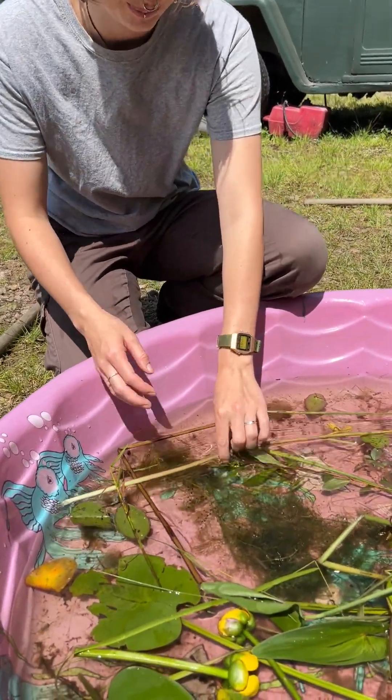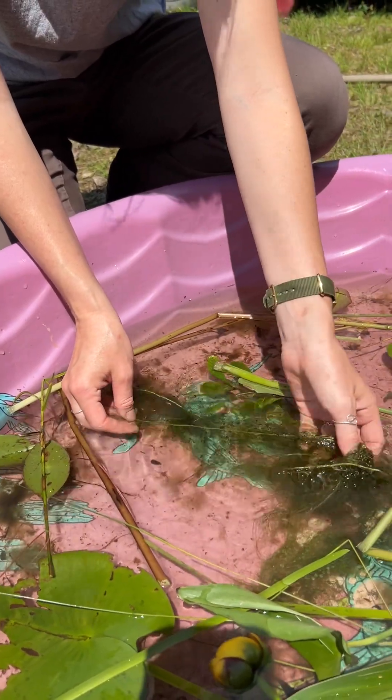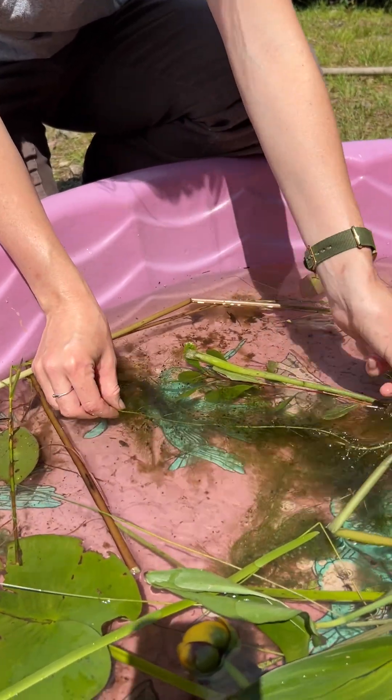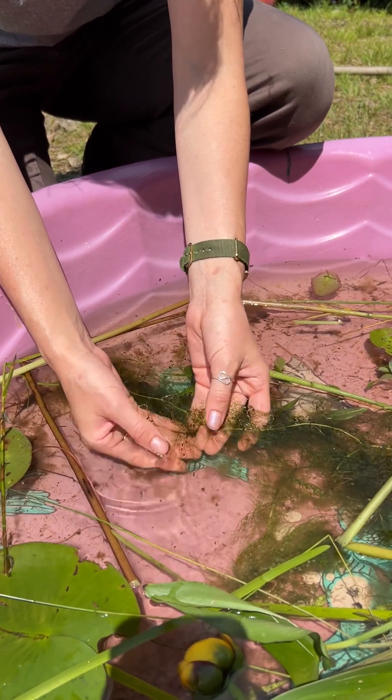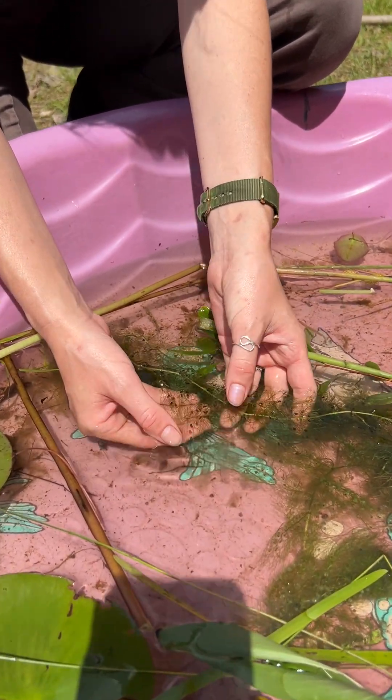First of all, this is bladderwort right here. It's carnivorous, and if you can see these little dark spots, those are the bladders.